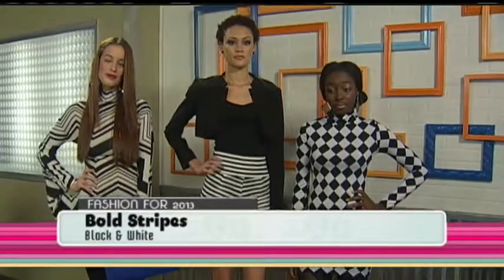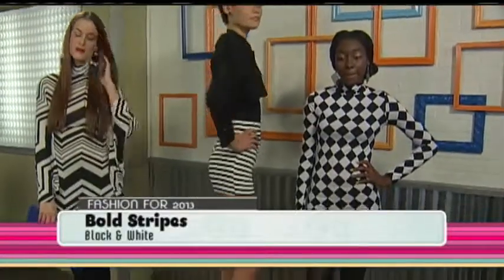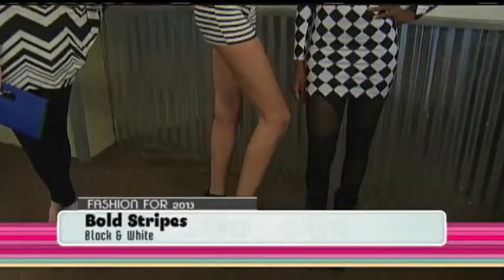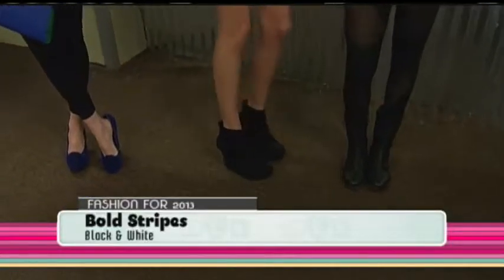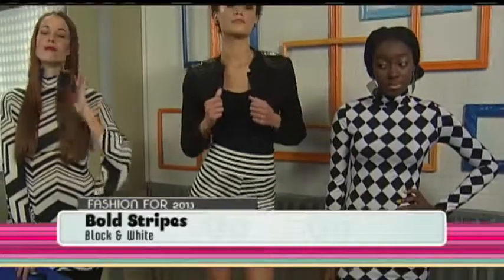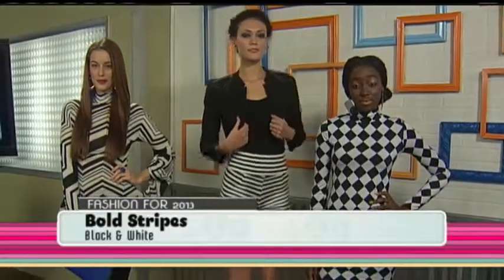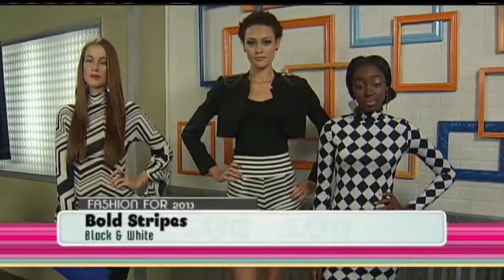The next model is also in black and white stripes, and these are shorts as well. They're dressed up because of the heels, and she has on a military-type jacket. She could dress it down — if she takes off the jacket, she'll have just a tank or camisole to really change the look. She can also change into flats, which is also a trend for this spring, and that will take her into casual.